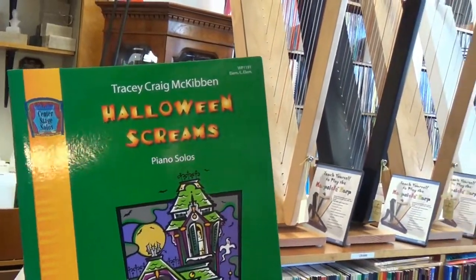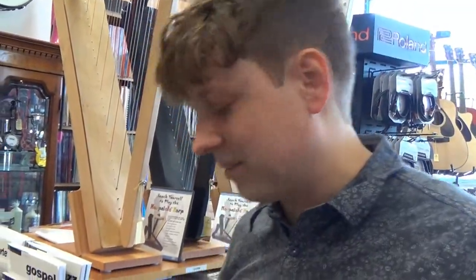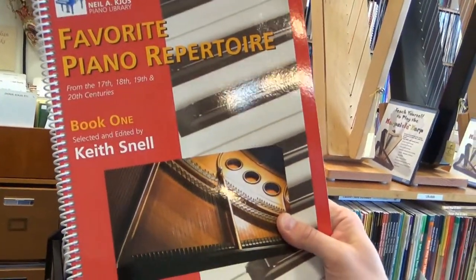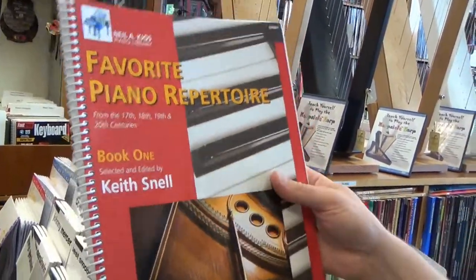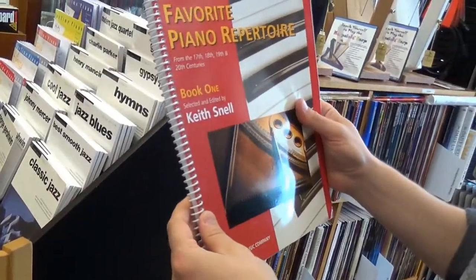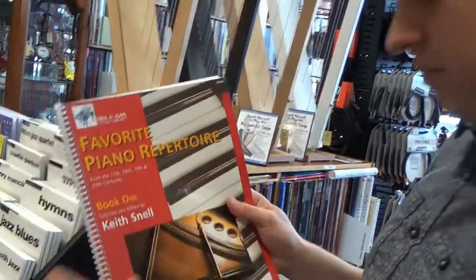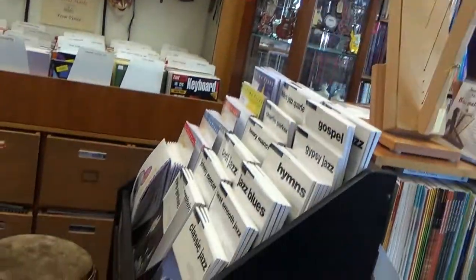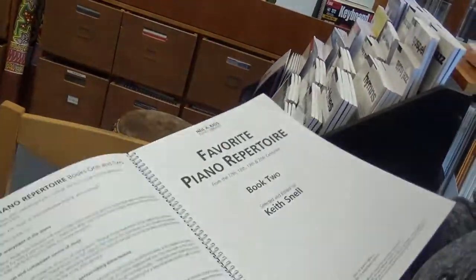We've got Tracy Craig McKibben, Halloween Screams Piano Solos. I could try and be scary right now, but... Okay, here we have Favorite Piano Repertoire Book 1, from the 17th, 18th, 19th, and 20th centuries, part of the Snell series. That is very, very interesting — spiral bound, this is new. Snell Repertoire is always very popular here with our teachers. And there's more — we've also got Book 2. Just look at how fat that is — we've got four centuries to work with.